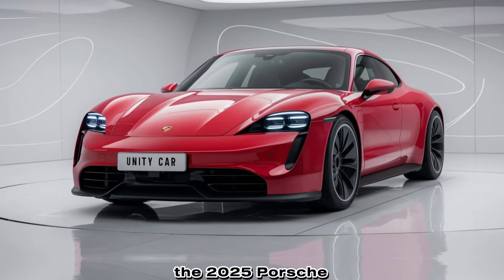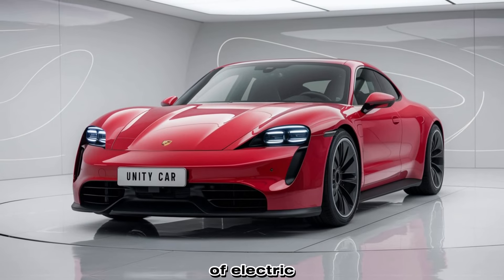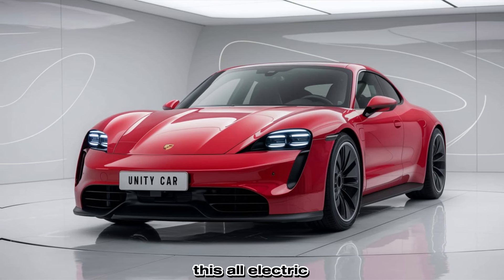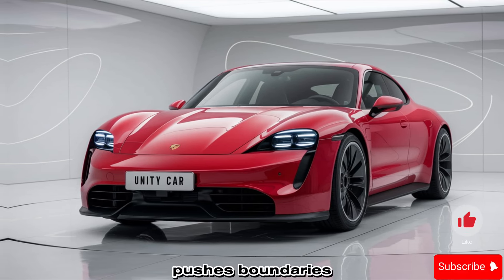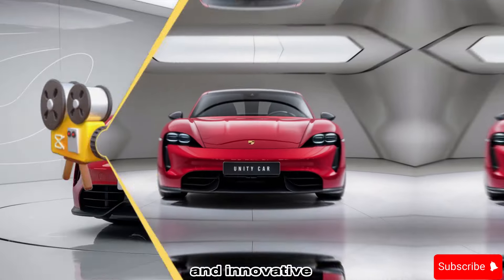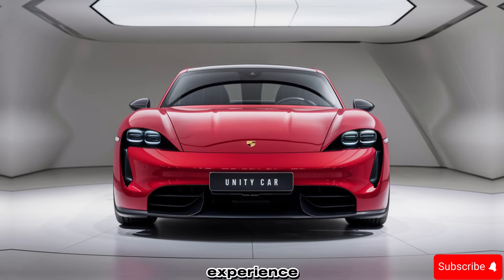The 2025 Porsche Taycan represents the future of electric performance, combining cutting-edge technology with iconic Porsche DNA. This all-electric sports sedan pushes boundaries with a refined design, enhanced powertrain options, and innovative features that elevate the driving experience to new heights.